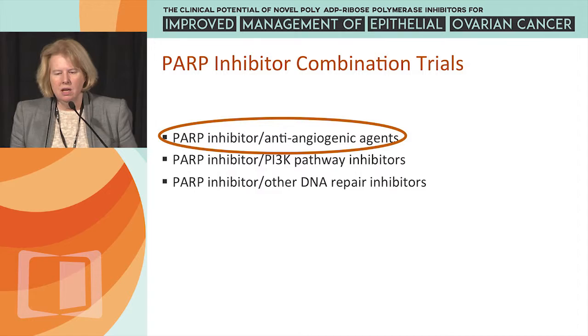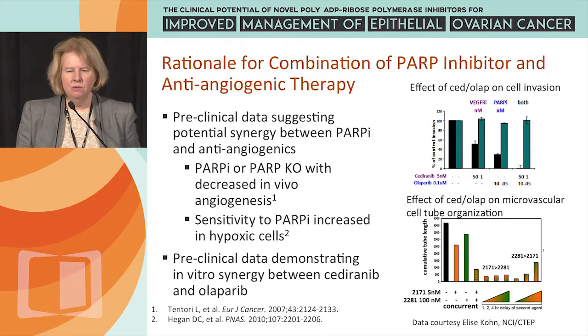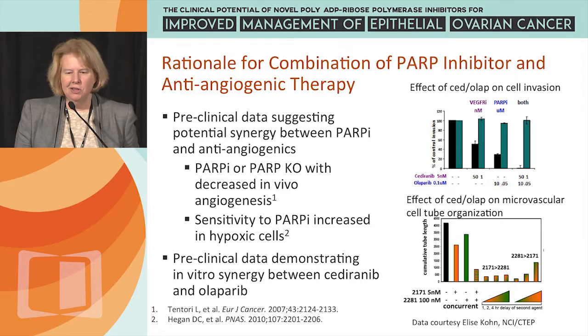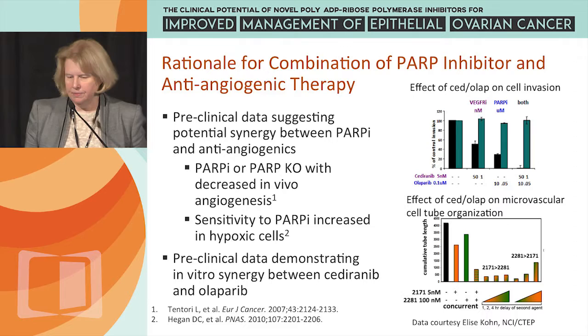Our group at Dana-Farber has been very interested in PARP inhibitor combinations. Joyce Liu and I, around 2008 while she was still a fellow, kicked around ideas for a CTEP concept and noted that Olaparib had activity in ovarian cancer, as did Cediranib. We put into the CTEP pool a combination trial of Olaparib and Cediranib, with preclinical data showing that combining the PARP inhibitor and the anti-VEGF receptor inhibitor resulted in decreased cell invasion and reduced microvascular cell tube formation.